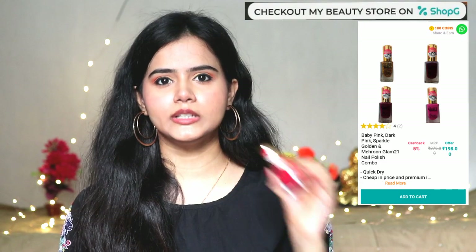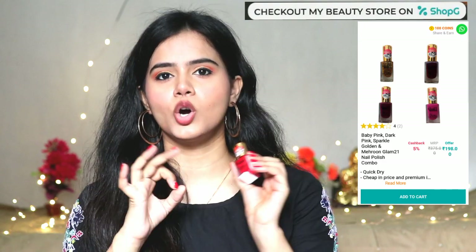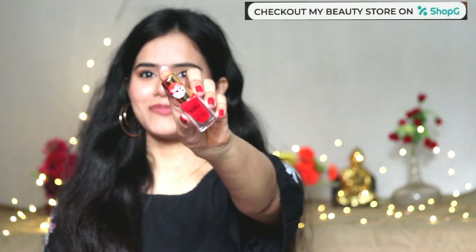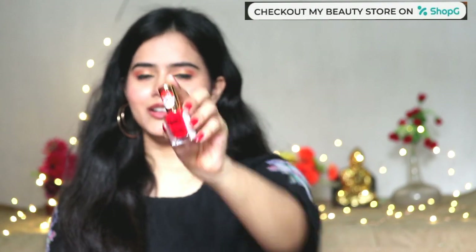This shade name is 28. This is Glam 21 Gel Nail Polish. Honestly speaking, the quality is top notch — it is very good. It comes in cute packaging, the color is so pretty, and it is like a full gel formula. It is easy to apply and definitely the color payoff is good — it is very pigmented. This bottle is 12 ml.